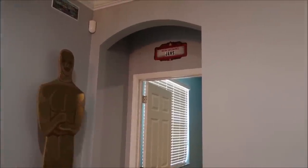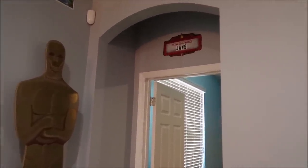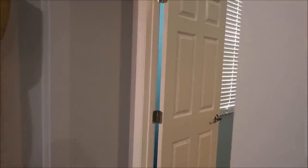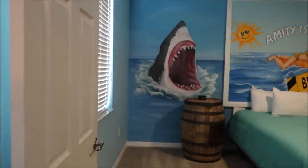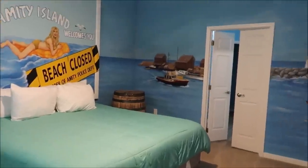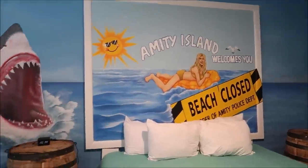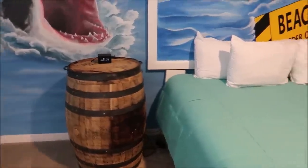There are five bedrooms on the first floor and the other nine are on the second floor, so I'm going to show you them as we progress through the house. The first bedroom I want to show you is such an iconic movie and one of my personal favorites — a Jaws themed bedroom! This is unbelievable. Look at this! Amity Island — look at these barrels used as nightstands, and the bed just fits perfectly.